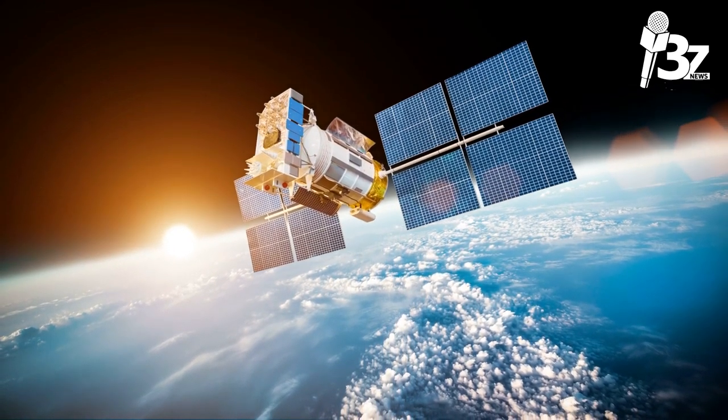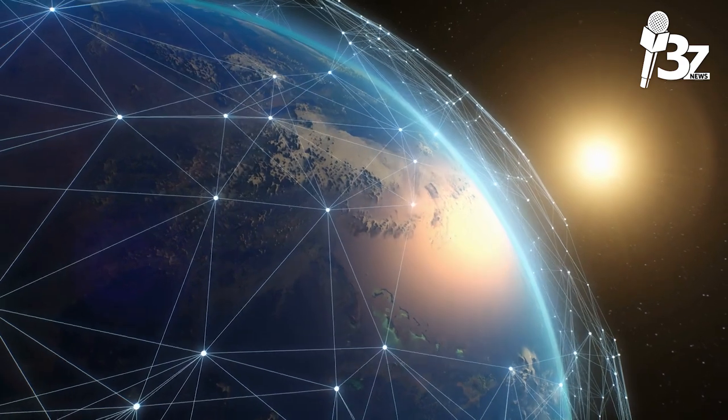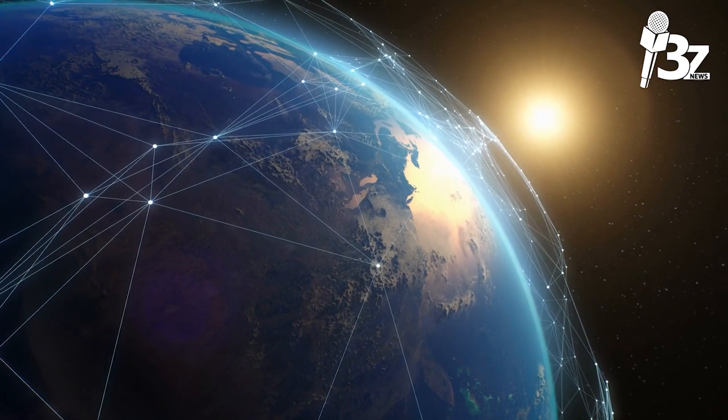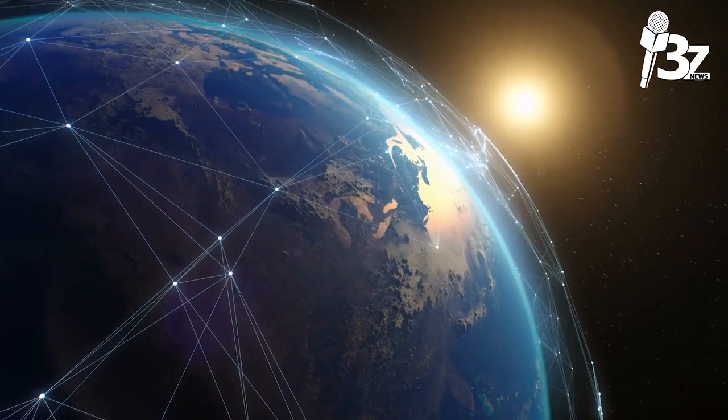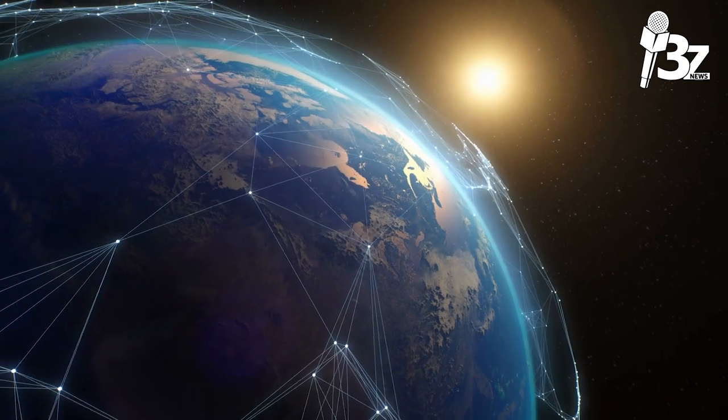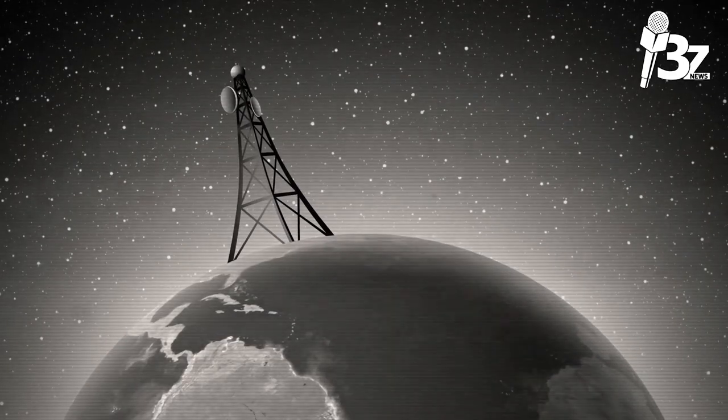Communication satellites range from micro satellites under one kilogram (2.2 pounds) to huge spacecraft over 6,500 kilograms (14,000 pounds). Over time, improvements in digitalization and downsizing have greatly expanded satellite capacity.